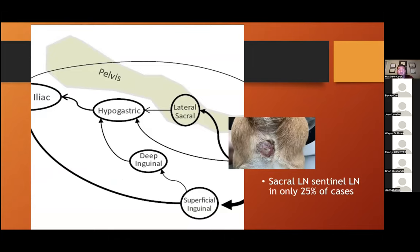These tumors are really challenging because they can be both locally aggressive and have a penchant for metastasis, particularly through the lymphatic system. Thinking linearly, metastasis would go from the sacral lymph node to the hypogastric and then the medial iliac. However, based on newer lymphatic studies, the sacral lymph node was actually only the sentinel lymph node in about a quarter of cases. Skip metastasis can occur, jumping to the hypogastric or iliac lymph nodes. It's really important to evaluate all these lymph nodes in detail to make the best treatment plan possible.